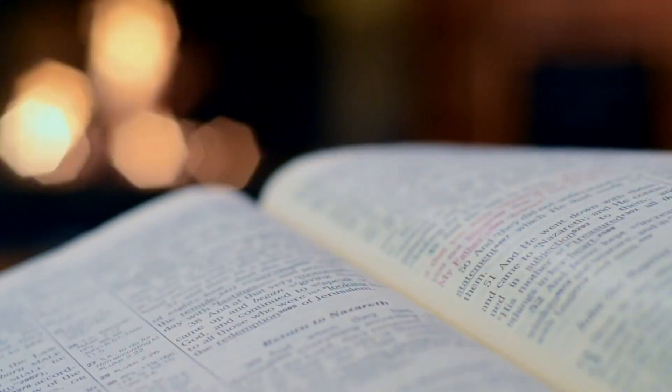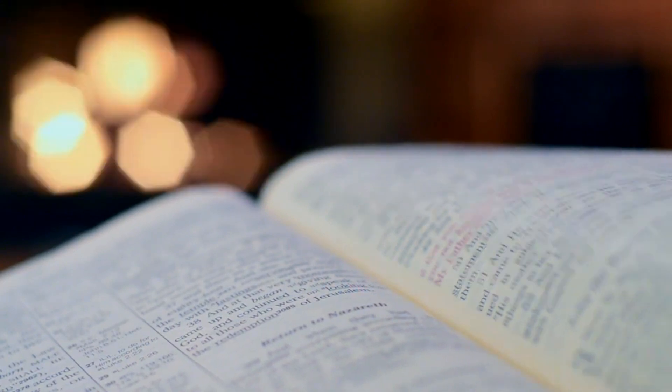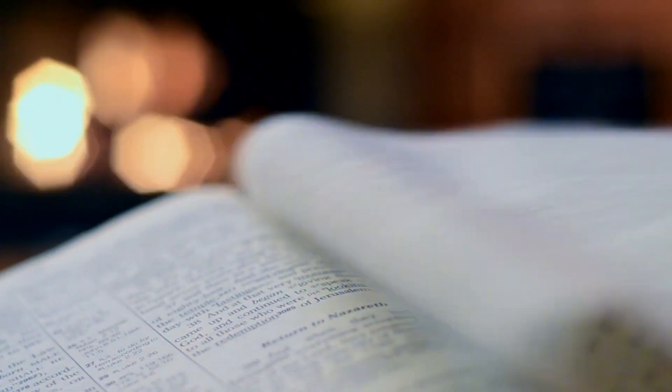My hope in this video is to show you that even the words that we speak can have profound, deep roots into history.